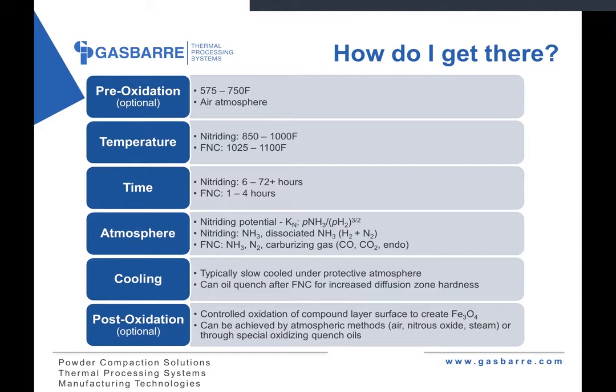Parts are typically slow-cooled in a protective atmosphere after nitriding is complete. There are some instances where an oil quench could benefit a nitrocarburized part — it'll provide a slightly elevated hardness in the diffusion zone, though these are application specific. Sometimes a part may require increased corrosion protection, so some processes offer the option of adding a post-nitride oxidation step. This would be a controlled oxidation of the white layer surface creating magnetite, Fe3O4, achieved by atmospheric methods — air, nitrous oxide, steam — or some special oxidizing quench oils.